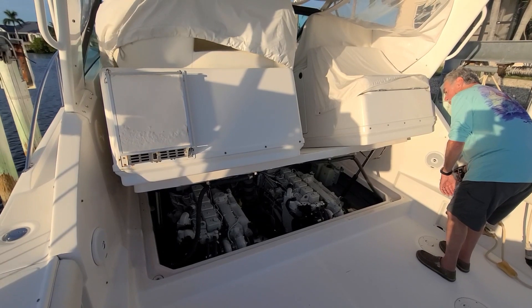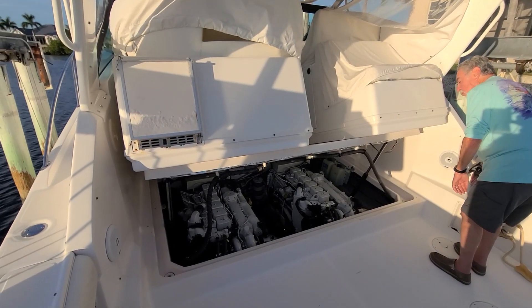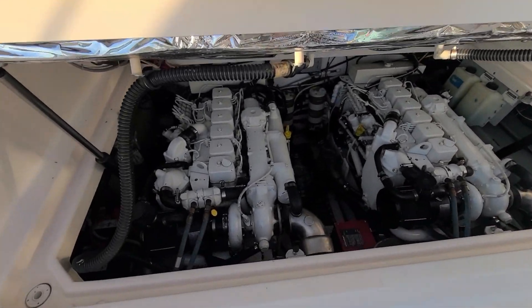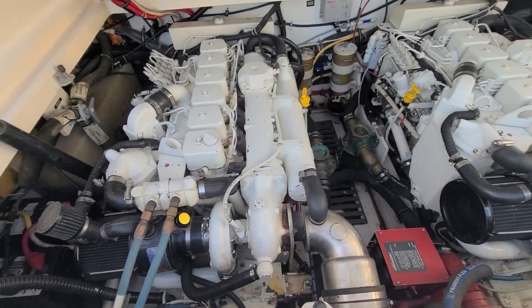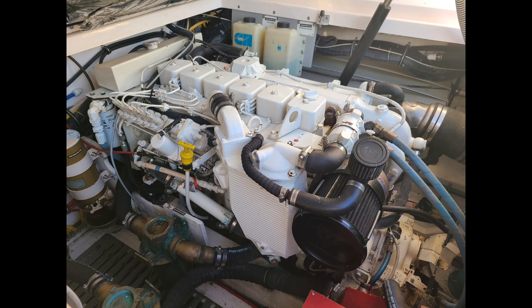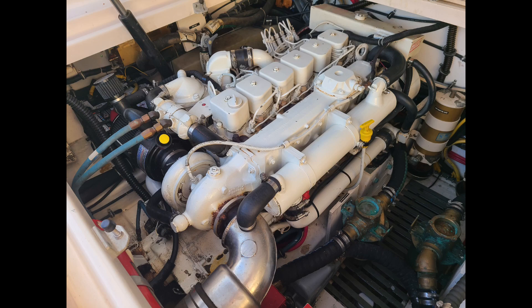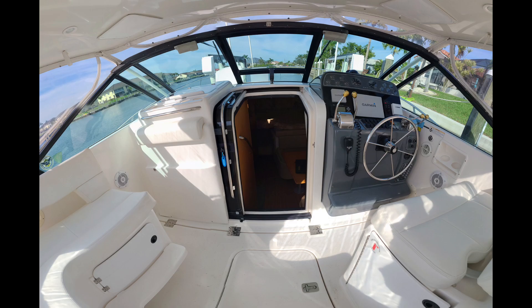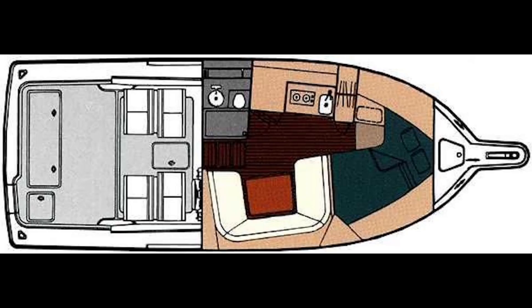With the excellent overall condition and highly desirable twin diesel power, this boat generates a lot of interest. Contact us for access to the full photo library and to arrange your inspection. Click on the link below in the description for full specifications, and thanks for doing the whole like and subscribe thing.